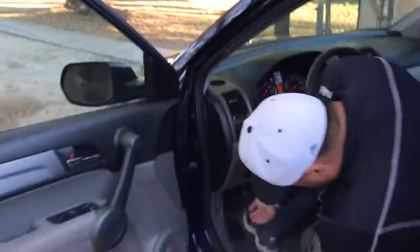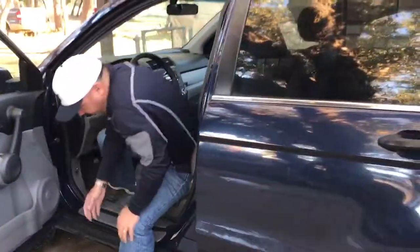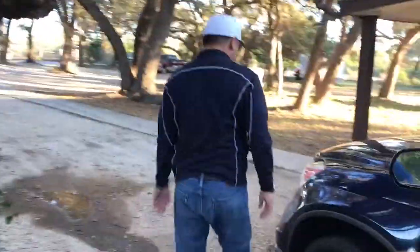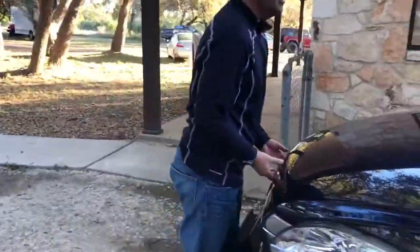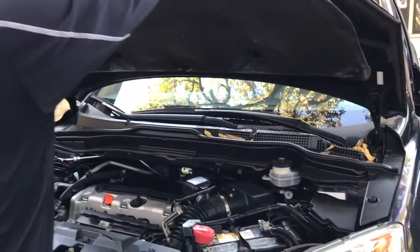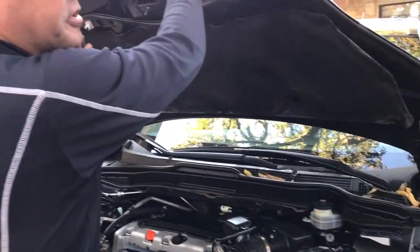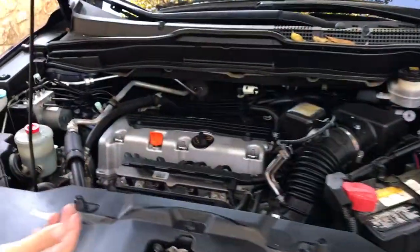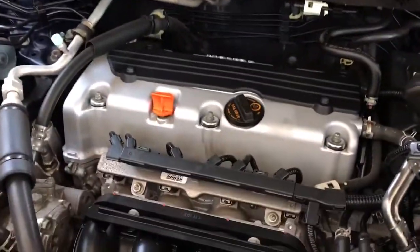Let's check out underneath the hood. It's all serviced, oil life is at 100%, fresh oil change. You can just tell certain cars are kind of average and then certain cars are really clean — this car is really clean. You can tell it's been well maintained. Engine's in fantastic shape.